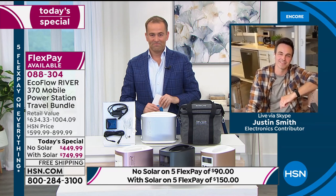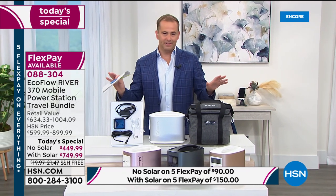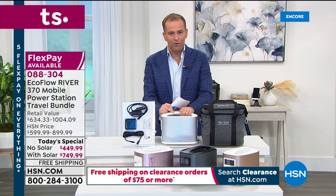Adam thanks Justin and closes the EcoFlow presentation. This is the final ever Today's Special on the EcoFlow River. If you've been meaning to buy it over the past couple of years, this is your last ever chance. When it's gone it will be gone. The response has been overwhelming — wildly popular — and it will be sold out by the early morning hours.